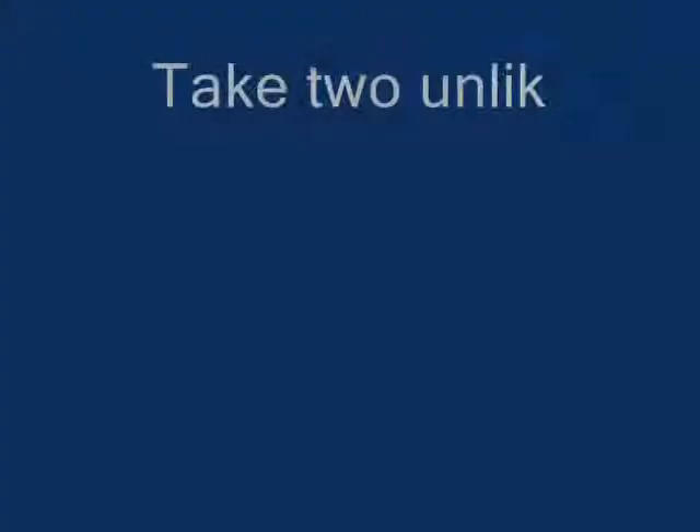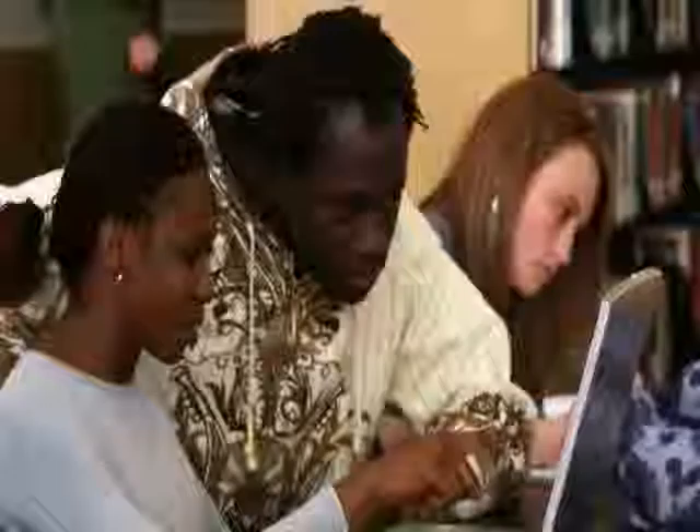That's it. Take two unlike objects and compare them using "as" or "like," and you have got yourself a simile. Practice adding similes to your writing today.